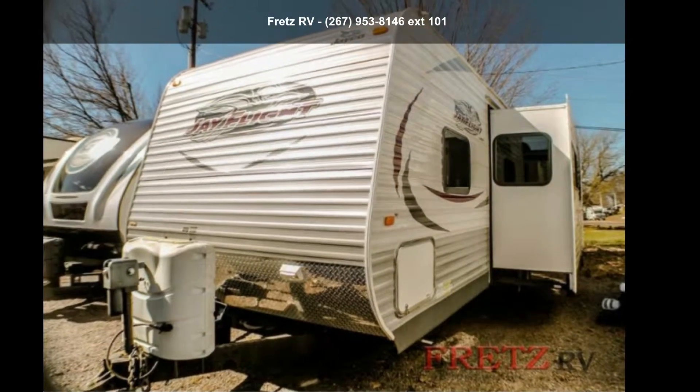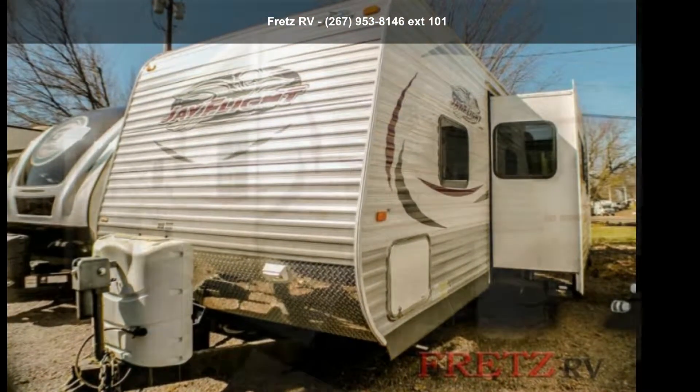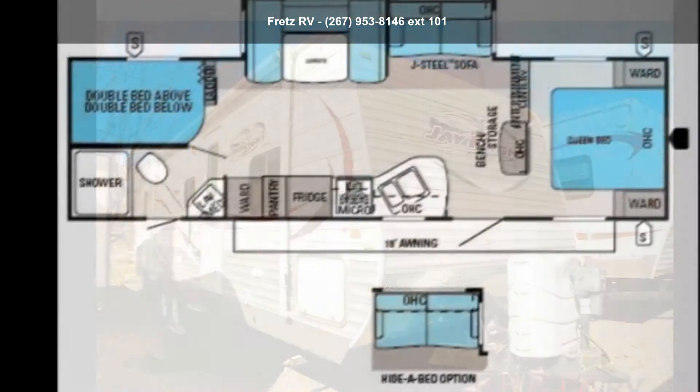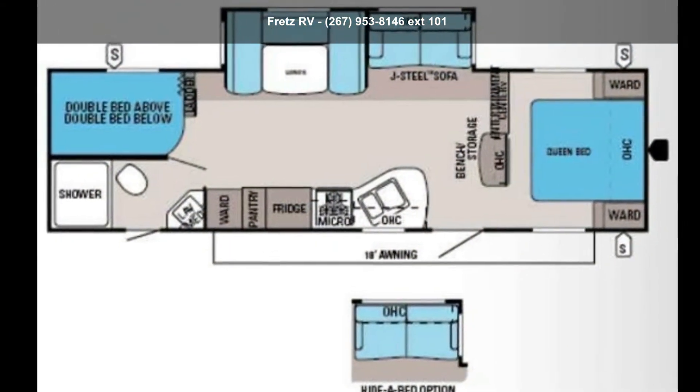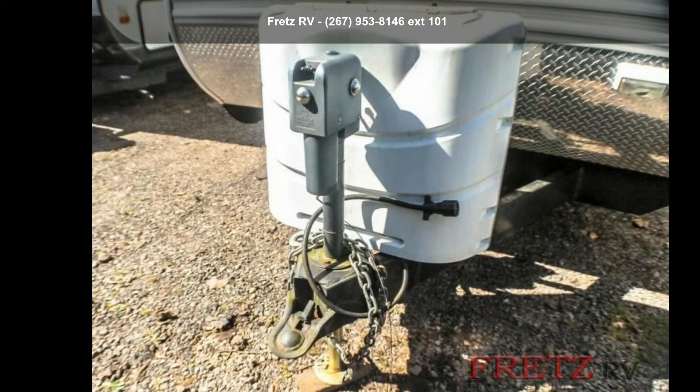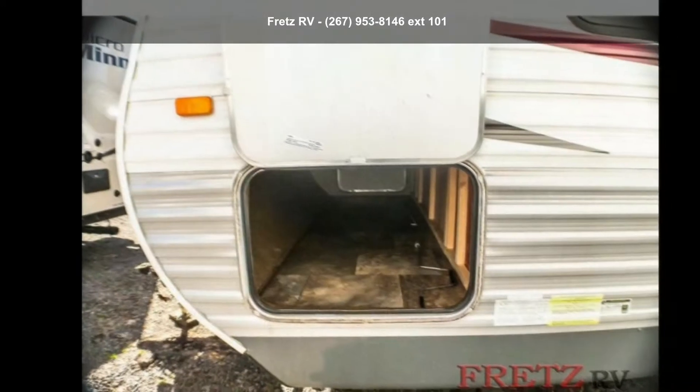Imagine yourself in this Jayco 2014 J-Fly 28B HPE. If you are looking for an RV with quality construction and ease of towing, this may be the one. Perfect for vacationing, adventuring, or just relaxing, this travel trailer awaits you.